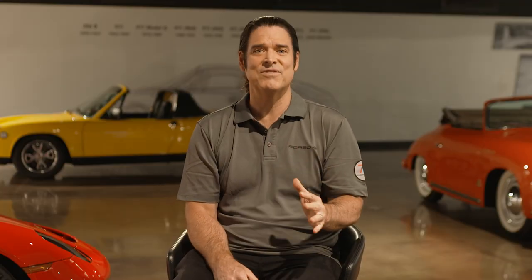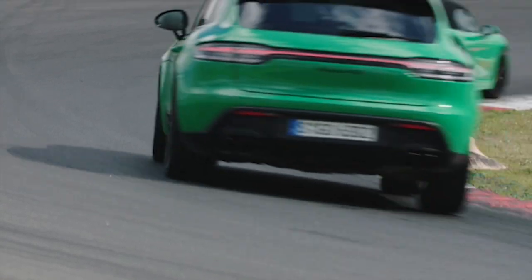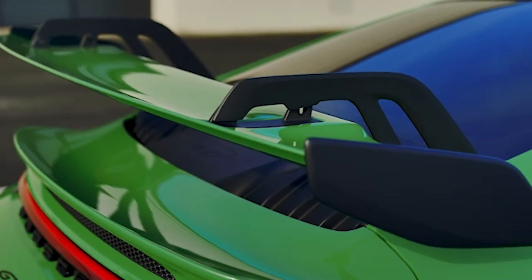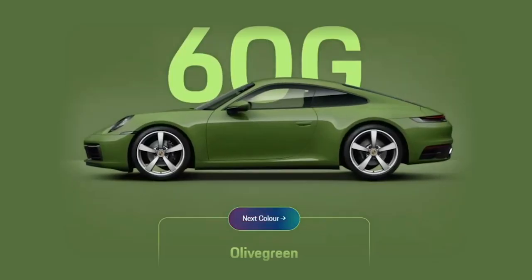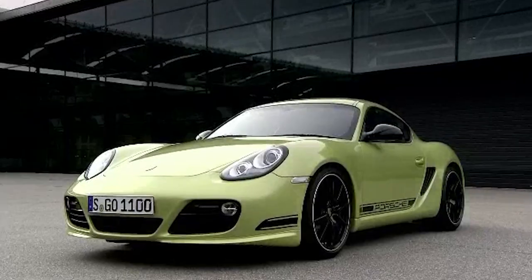My all-time favorites are purples. But what about the greens? The viridescent side of Porsche has seen 65 different colors introduced in the official Porsche pantheon of shades, not to mention the thousands of custom green paint jobs that have flown in the face of tradition.